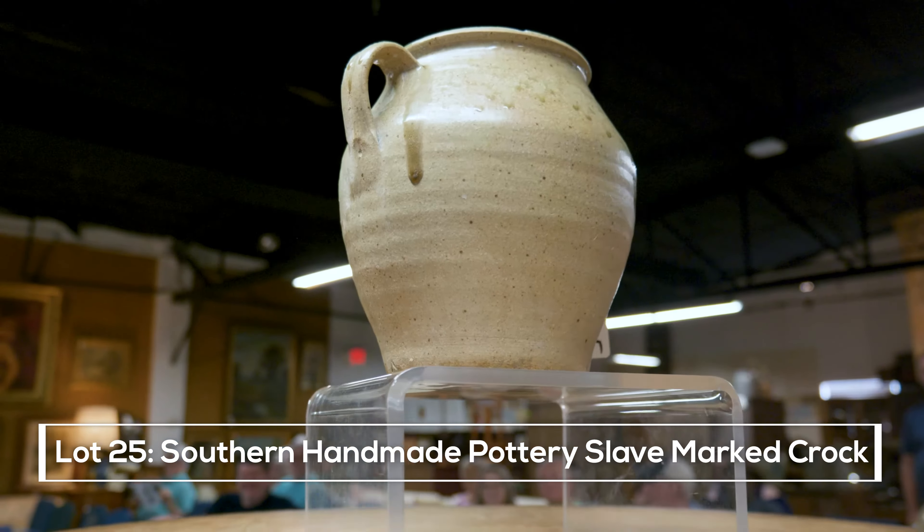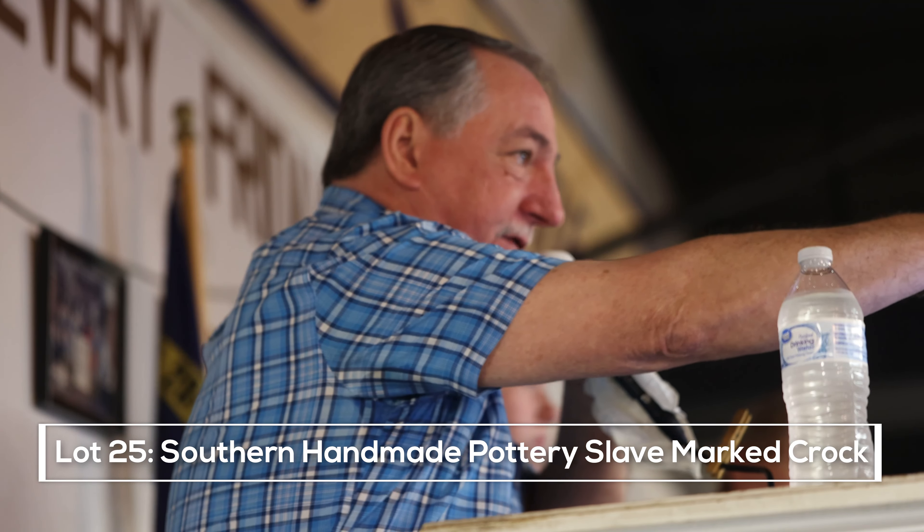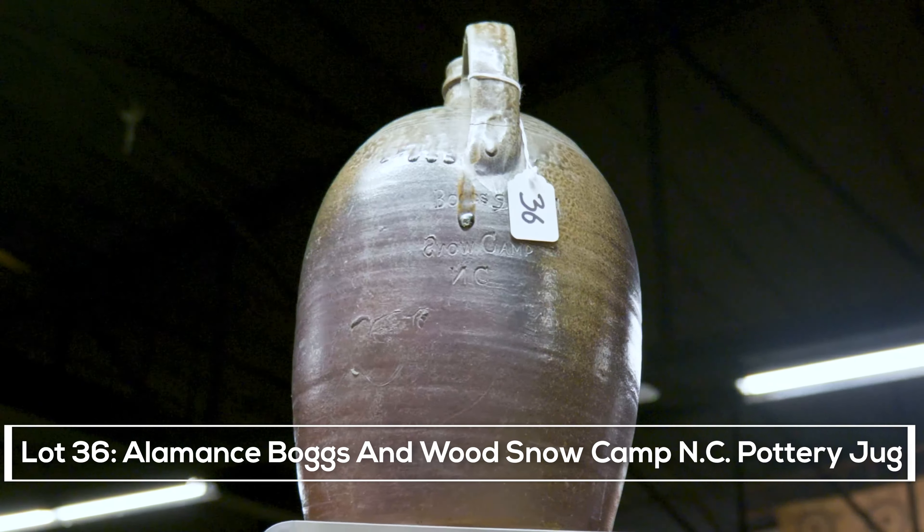Lot number 25 — important southern handmade pottery, an early example from South Carolina. It has no restoration whatsoever. Opening bid online is $900, now $925, $1,050, $1,100, $1,150... $2,050 on the phone, $2,100 in the audience, number 59. Thank you, sir.